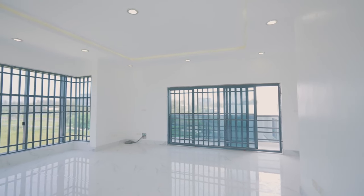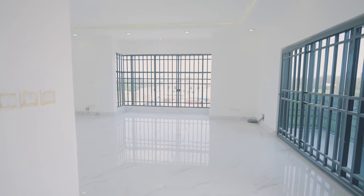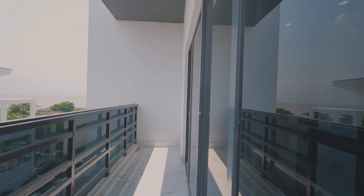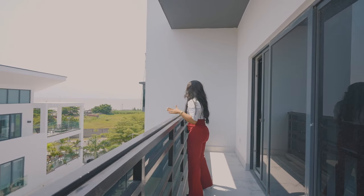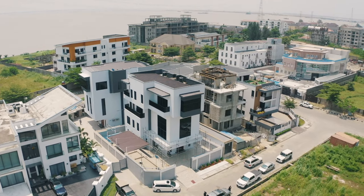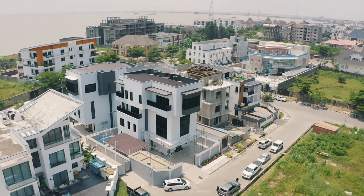Check out the size of this spacious master's bedroom — it's really, really spacious with a nice view from the balcony. Let me show you the view. So from this balcony you can actually view the lagoon, as well as the car park, the pool, and the ocean.